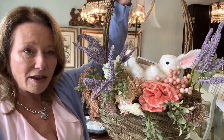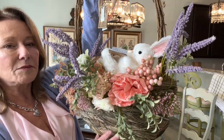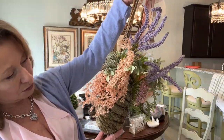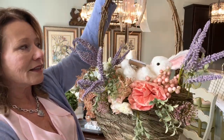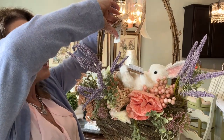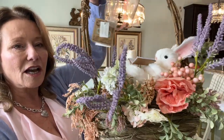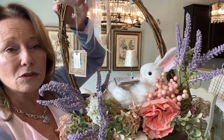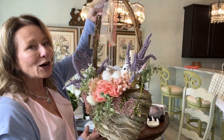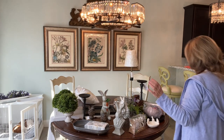Did you guys see this at TJ Maxx? Isn't this adorable? I'm not putting this outside — I don't think it's capable of being outside. Oh my gosh, it's even pretty on the other side. This was $39.99. I think it was totally worth it. If this were at the boutiques, it would have been $129 for sure — no doubt. It's adorable. So I'm taking it home, not sure where it's going yet.